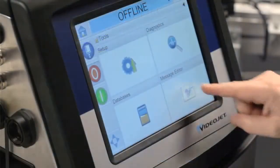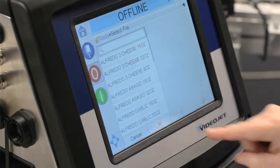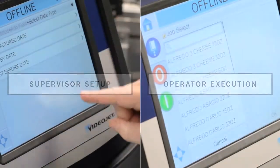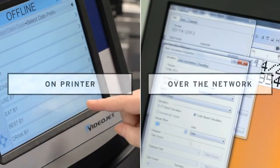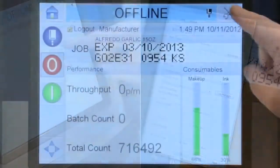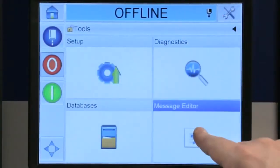We will now demonstrate how a supervisor would set up a job and how an operator would select and run that job. The job setup process can be done on the printer or over your network. You can easily create error-proofing rules during setup,